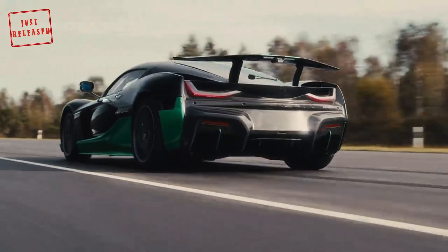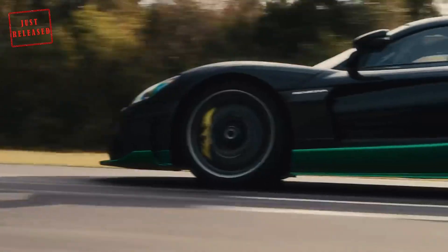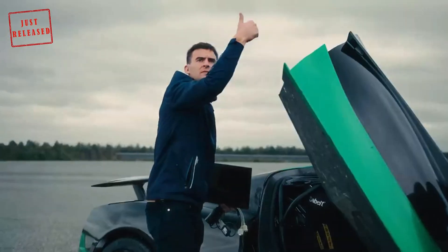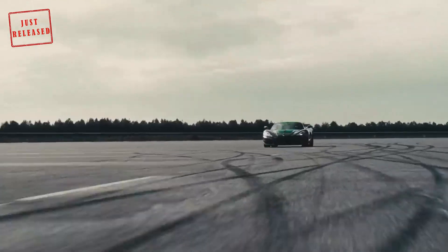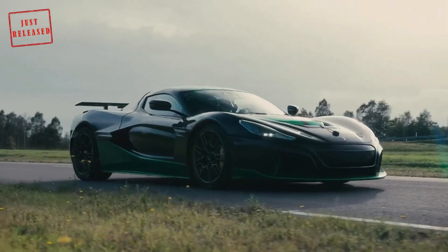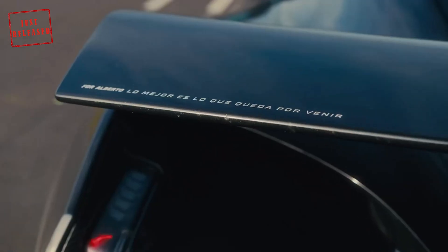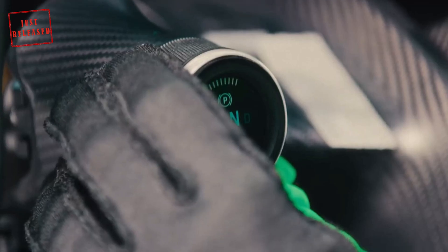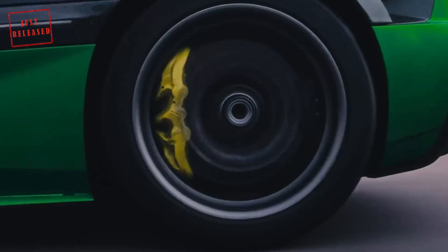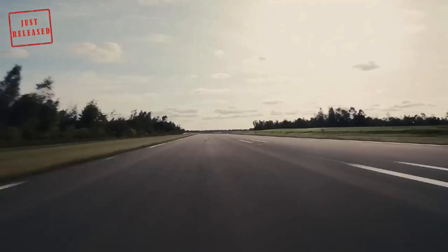The all-electric Croatian hypercar is powered by four surface-mounted magnet motors, each driving a wheel. Together, they generate 1,888 horsepower and 1,741 lb-ft of torque. The Nevera can flash from 0 to 60 mph in 1.7 seconds, covers the quarter-mile in 8.25 seconds, and hits 249 mph in 29.93 seconds.